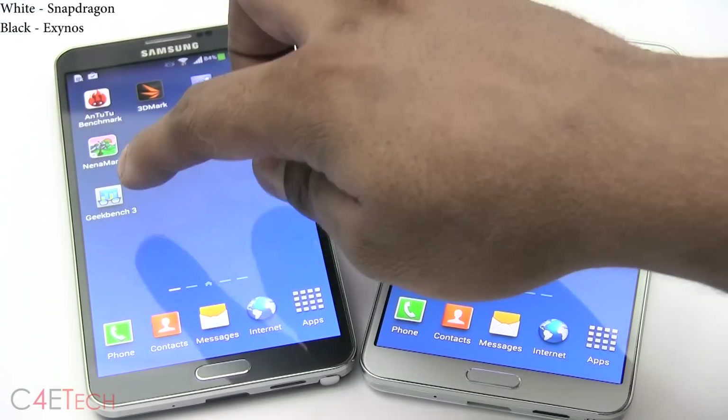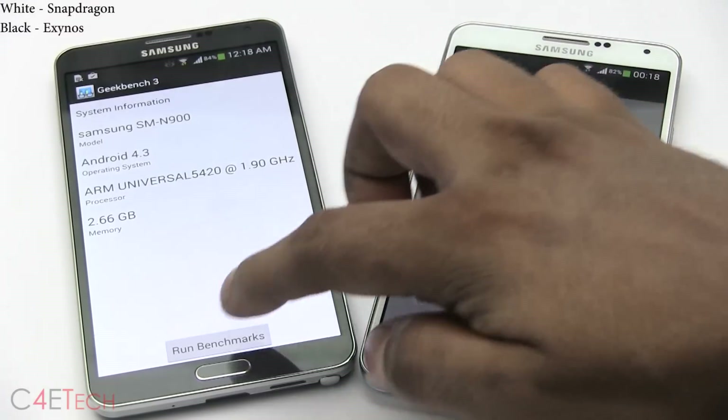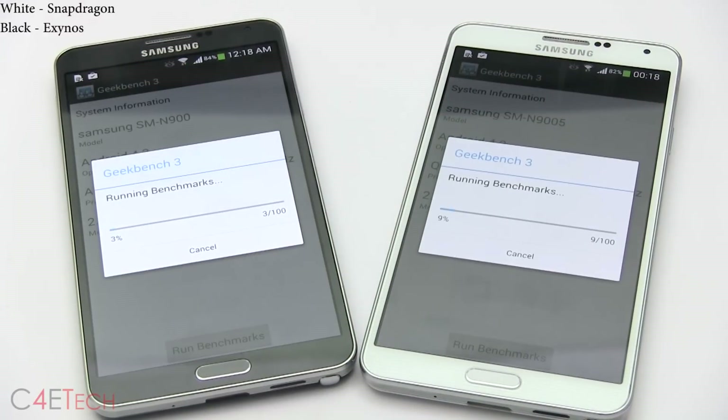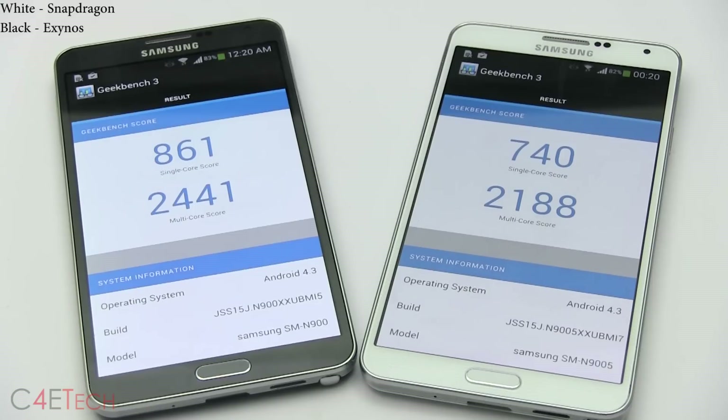Let's quickly run Geekbench 3. The Exynos variant manages to do a little better here.